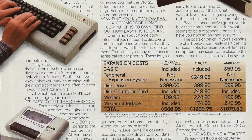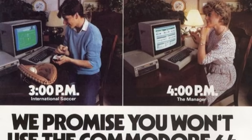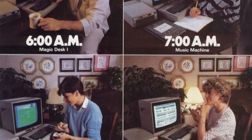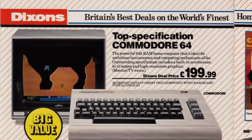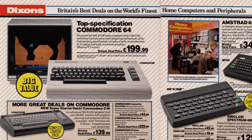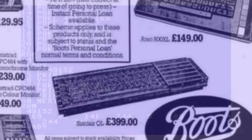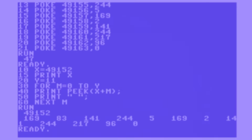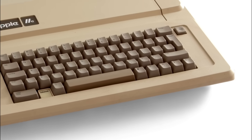Gamers, programmers and hobbyists adored it. It had the works: custom graphics and sound chips, a broad software library, playground bragging rights and peak marketing. But as it aged its limits started to emerge. By 1984 its memory was no longer considered huge, its basic programming language was outdated, and there were newer, shinier, cheaper and more powerful machines hogging all the limelight.